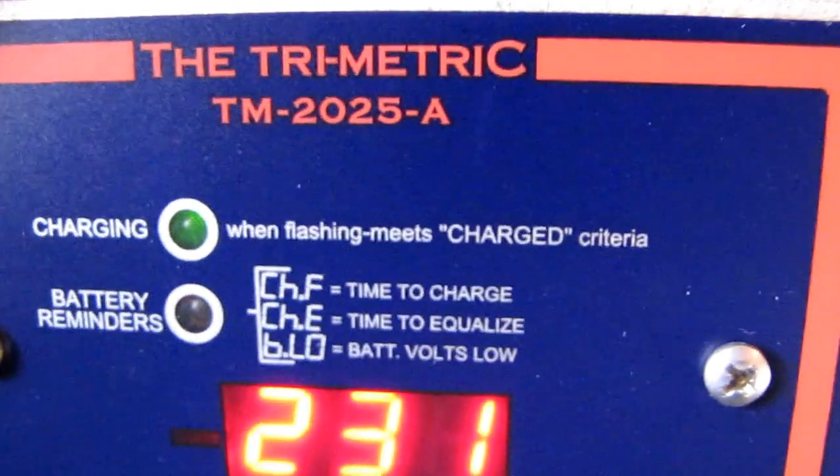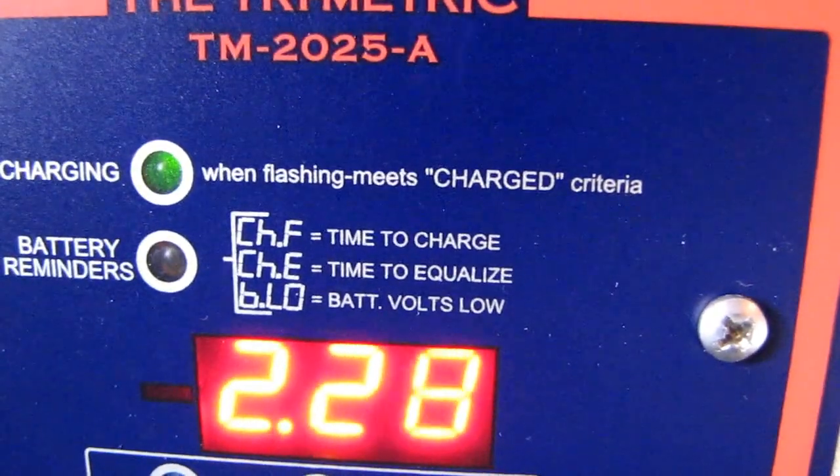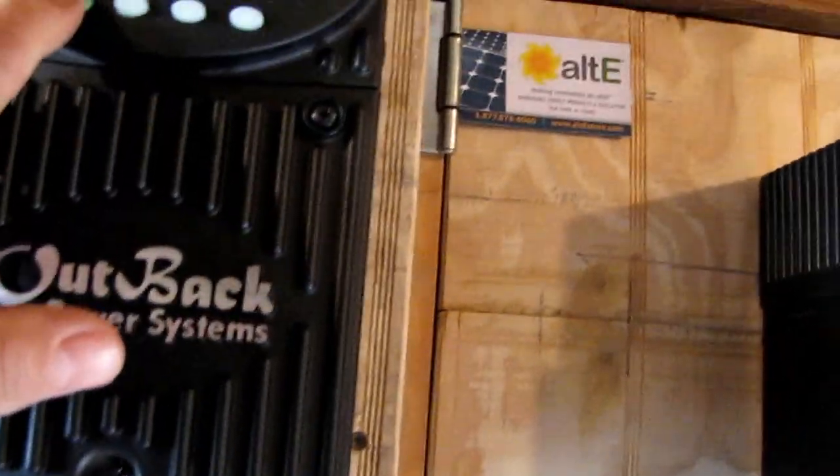This is like 12:30 in the afternoon on March 3rd — it doesn't get any better than that. Look at this, here is the charge controllers. This is the 1610 — 1610 watt converter — I am putting out 1560.